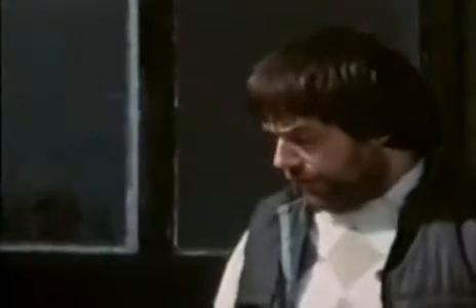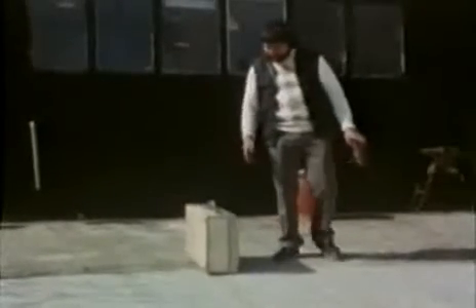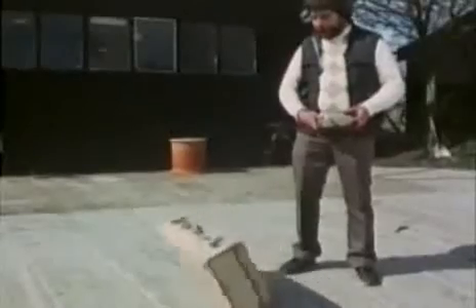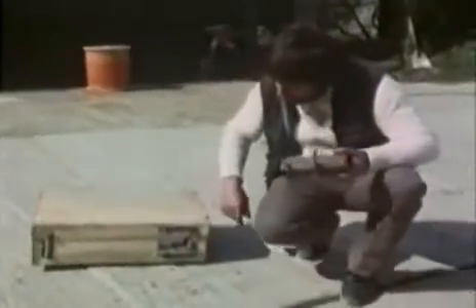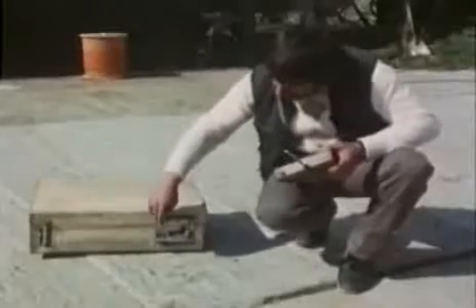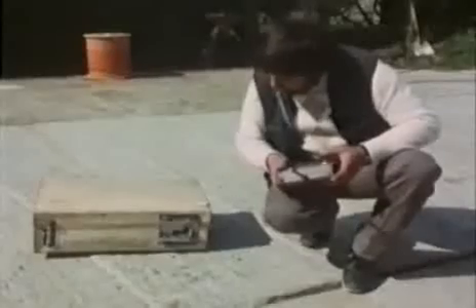A couple of years ago I made this trick suitcase for a conjurer clown for a stage show. It does several tricks — about eight in all — but the relevant ones today are that it can walk off stage entirely of its own accord, then stop, and then fall over. The drive mechanism works entirely on toothed belts — two of them act as caterpillar tracks and the third one is the drive.